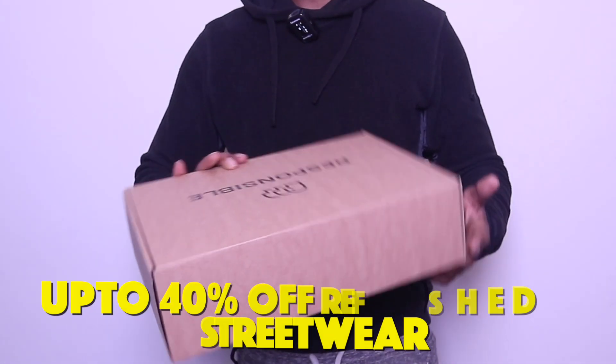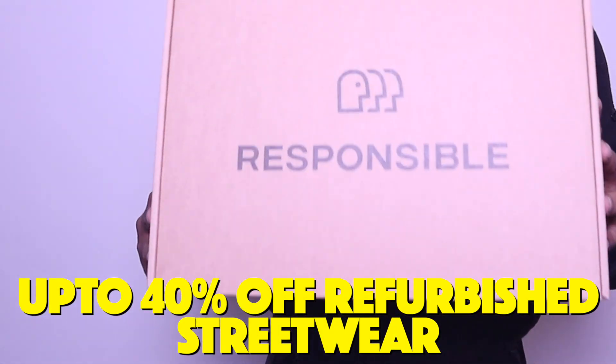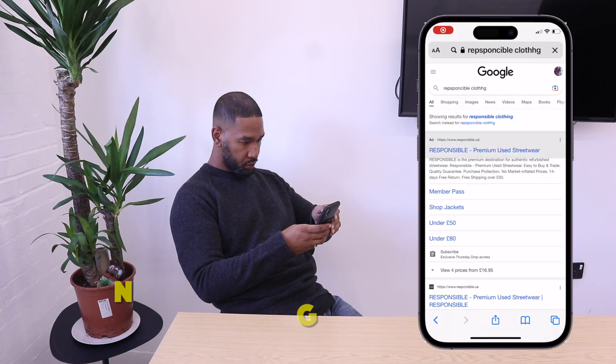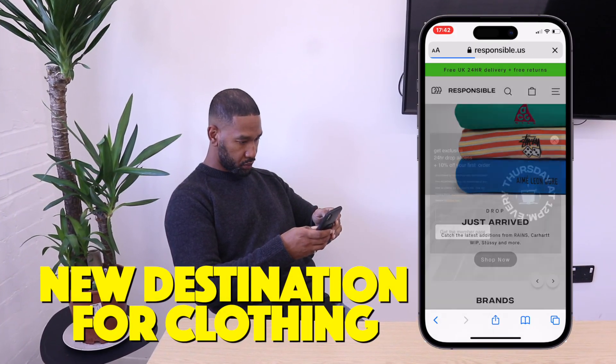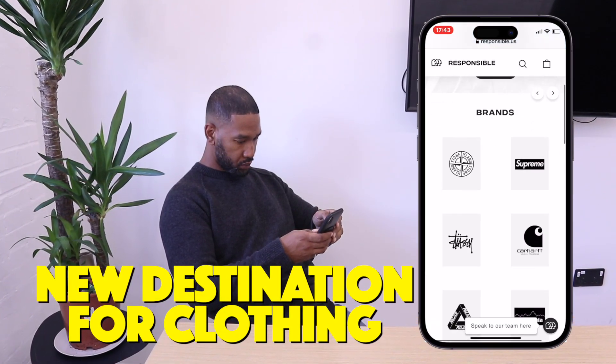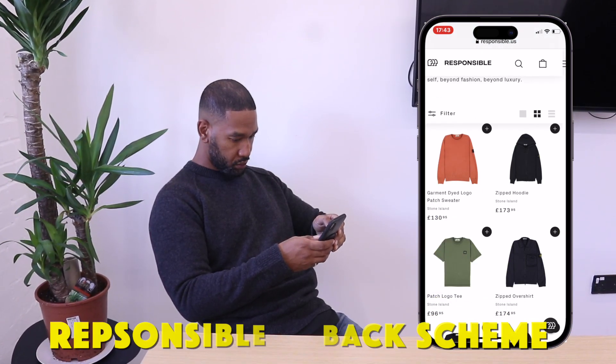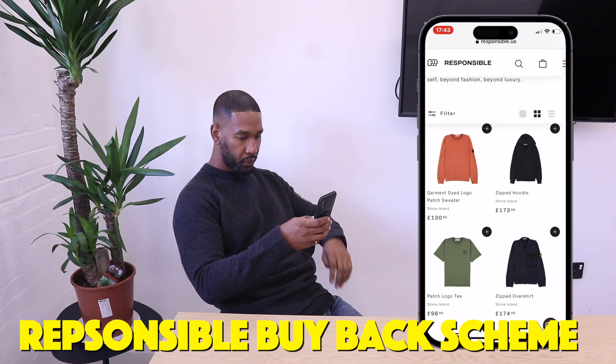I came across this website called Responsible. If you're looking for pre-owned items, you can go onto the Responsible website and find lots of different brands on there, from Stone Island and Supreme to CP Company. One of the great things about Responsible is their buyback scheme.